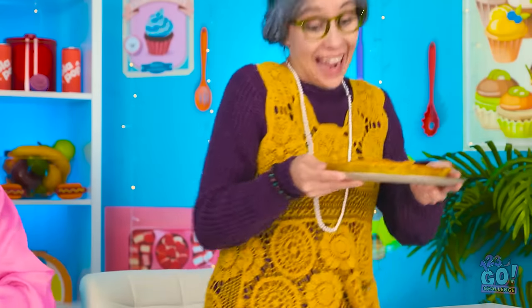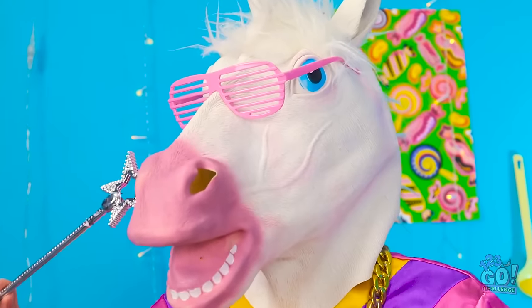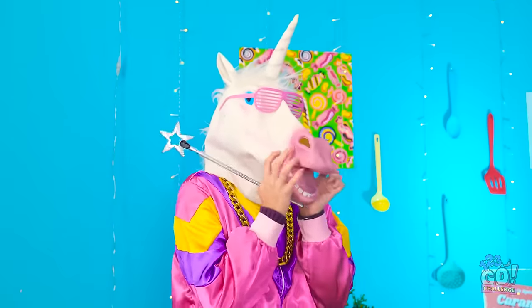My pie is ready and it smells so good! What? Is that a unicorn? Did I forget to take my pills again? It's rude to stare! It's real! Look what you did — the pie! What a disaster!